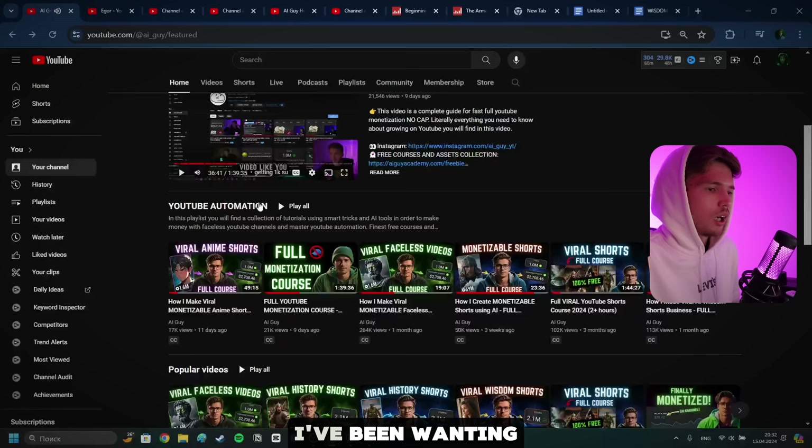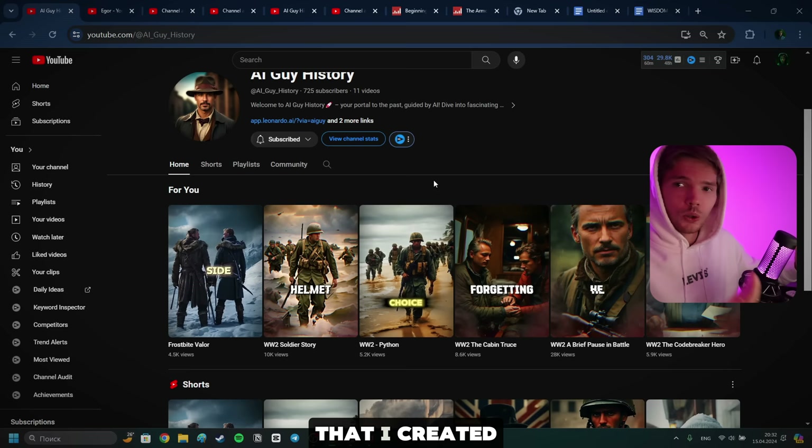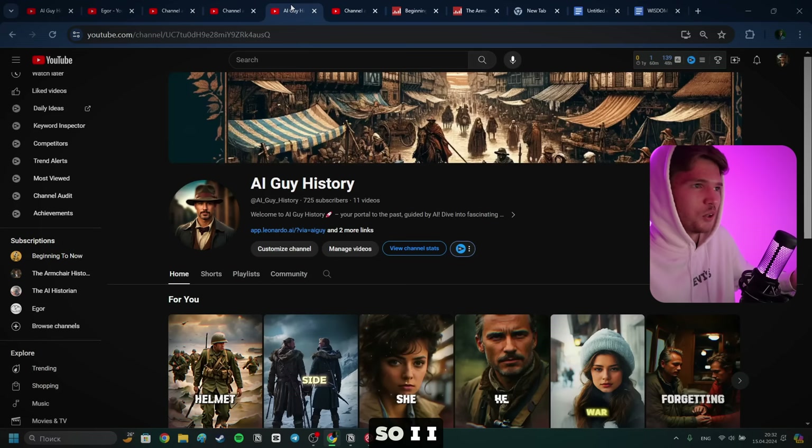I've been wanting to do something fundamentally different. So this is another channel I have — AI Guy's History — and all the content it has so far are AI-created shorts that I created in tutorials for demonstration purposes. Every single short video was created by me live in my tutorials. I wanted to take this channel further because it already has 700 subs, and if I go into YouTube Studio, yes — I'm actually monetized, so I really do know what I'm talking about.